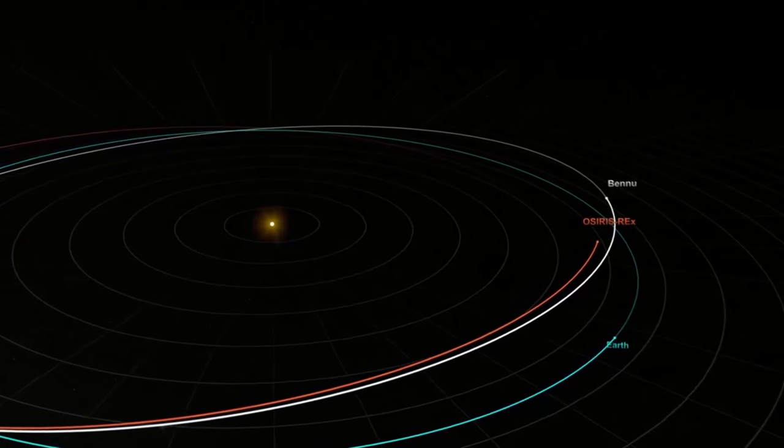The spacecraft got a gravitational assist from this encounter using Earth's gravity, and it's going to redirect its orbit toward asteroid Bennu, which is inclined to Earth's orbit about six degrees from the plane that Earth is orbiting around the Sun. This was accomplished without any assistance from the spacecraft's own onboard fuel. Without this gravity assist, the spacecraft would have been much bigger and would have needed a much bigger rocket than the Atlas V to complete this mission successfully.